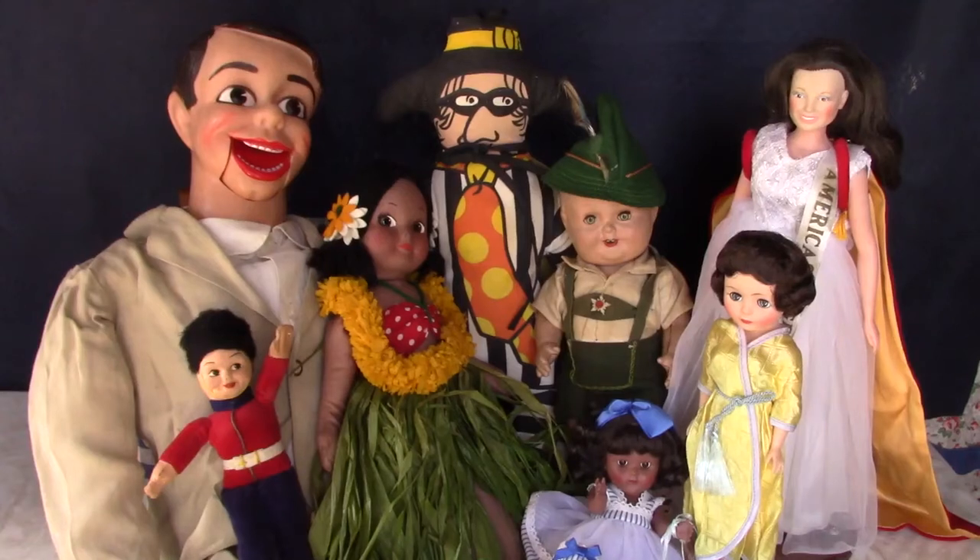Hi and welcome to Vintage Doll Collector. It's time once again to share with you all my great doll finds from the past month. I've already done one video of the stuff I got in box lots at the Withington Auction, so this video will cover everything else I picked up from auctions, flea markets, and a doll show. Let's jump right in.